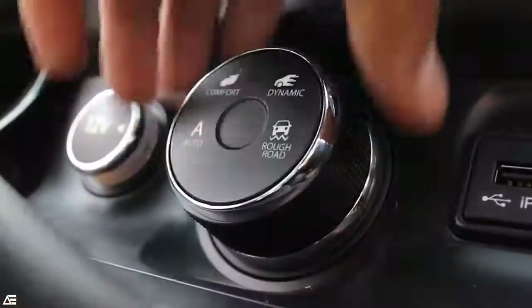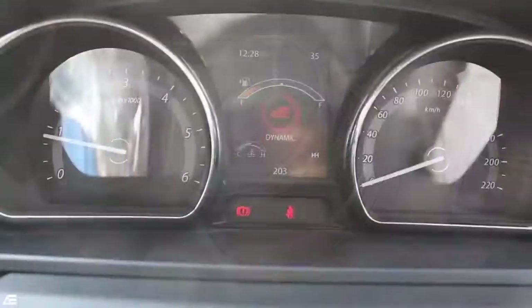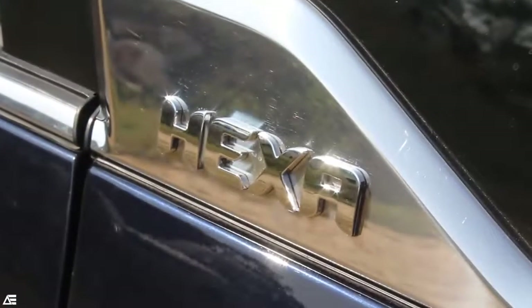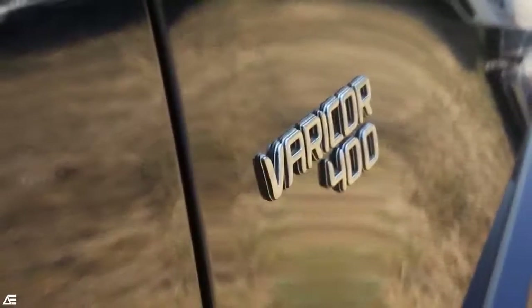In addition, with the 6-speed manual transmission you get Super Drive modes, which are first-in-segment, with modes like Auto, Comfort, Dynamic, and Rough Road. On the top-spec XT 4x4 model, you will be getting an electronically controlled all-wheel drive system with a 6-speed gearbox.